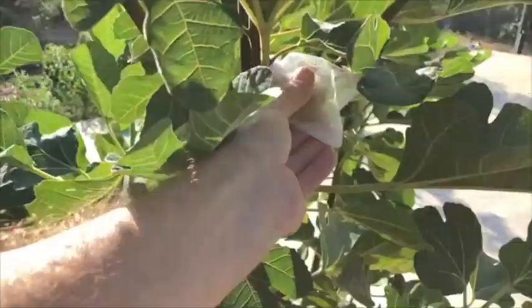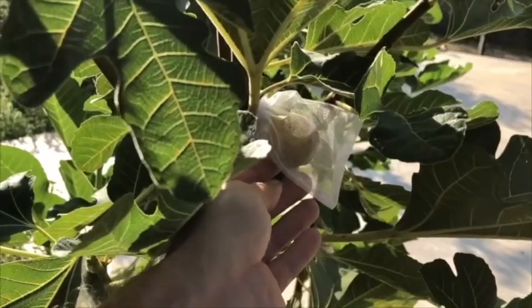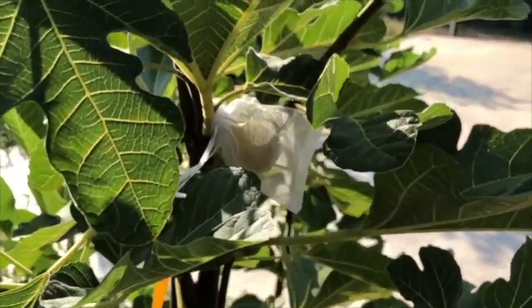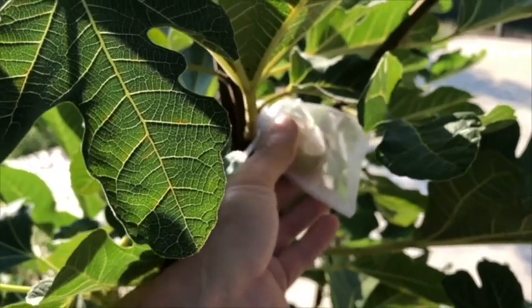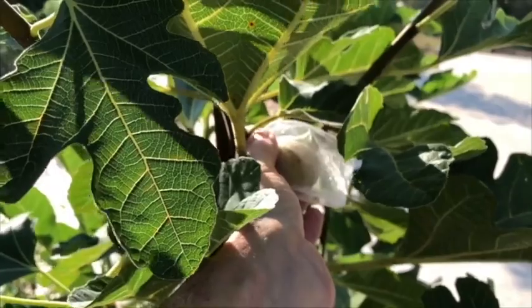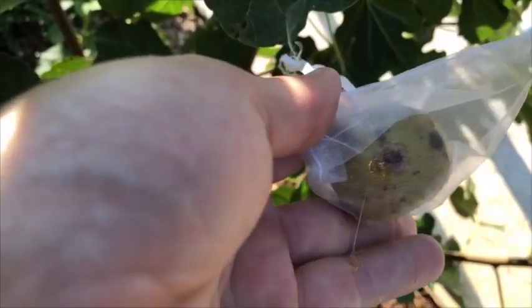We have a ripe one. It's got some honey coming out of the eye there, and the ants are definitely attracted to it now — that's nice and sticky. That tastes good. Sugar spots. Not quite as soft as I like, but the ants have found it. It took some effort to get that off of there, but there's lots of honey coming out.